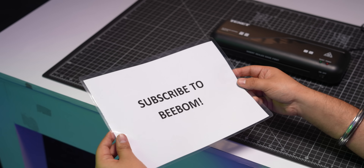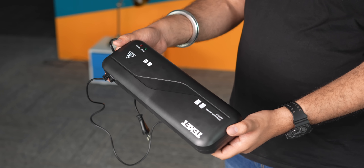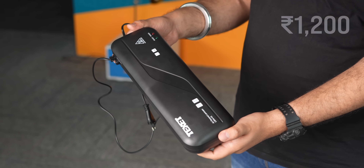This is how the laminated sheet looks, and this is very useful especially because it's not too expensive. This costs 1200 rupees and I love that you can even carry it around easily.